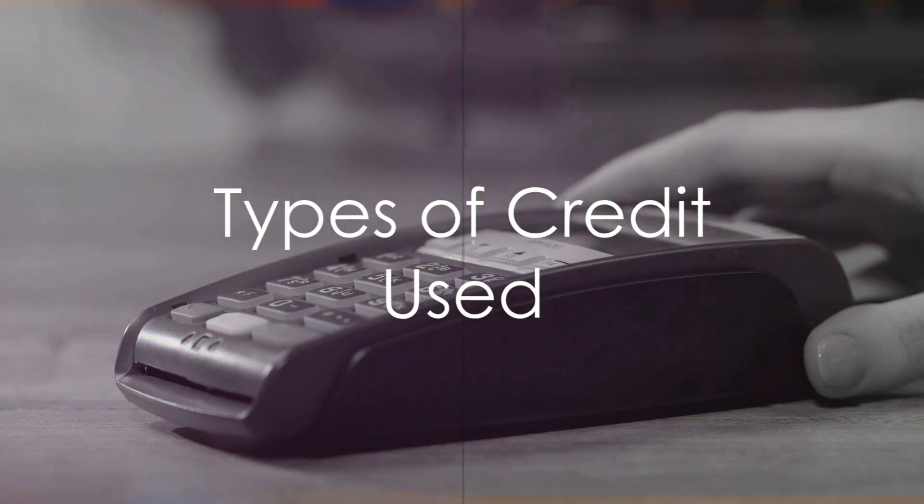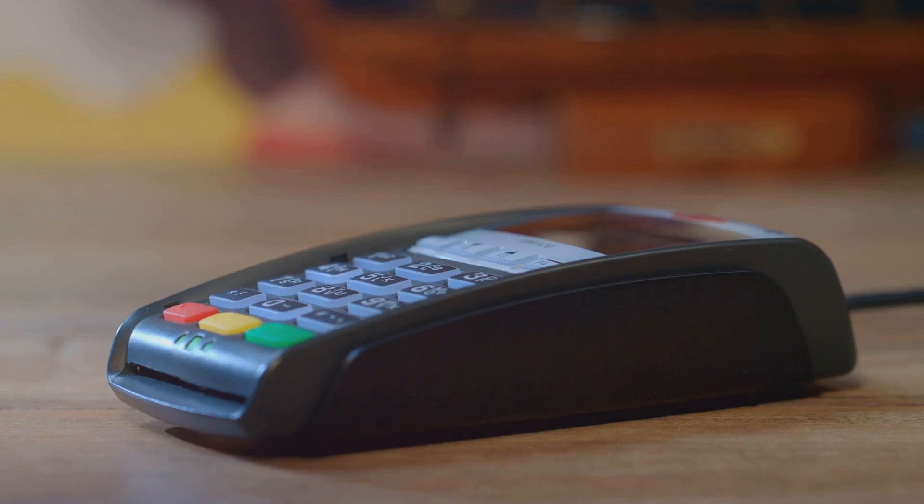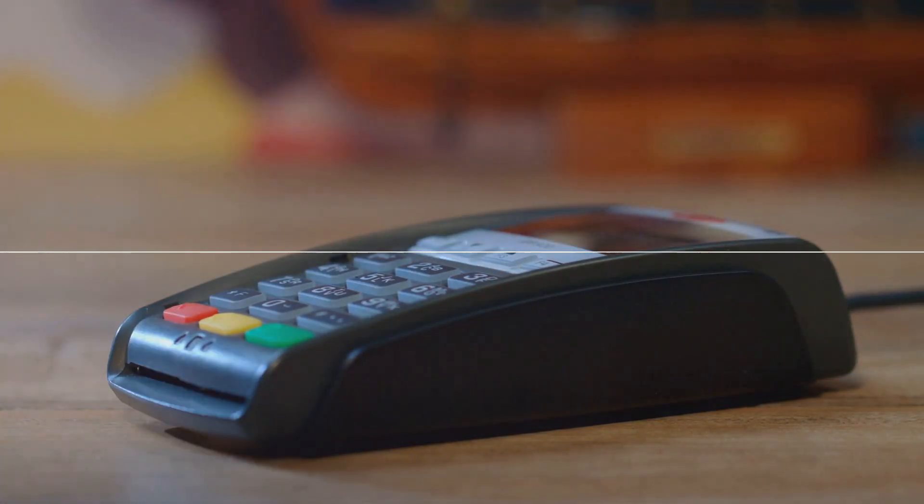Finally, types of credit used make up the remaining 10%. This includes credit cards, retail accounts, installment loans, finance company accounts, and mortgage loans. Having a mix of credit types can help boost your score.